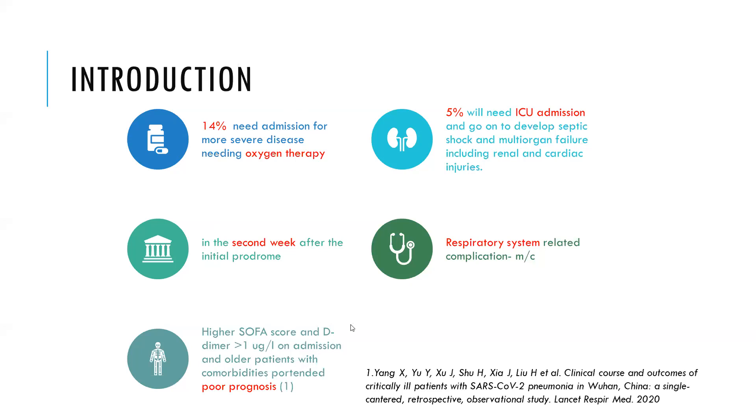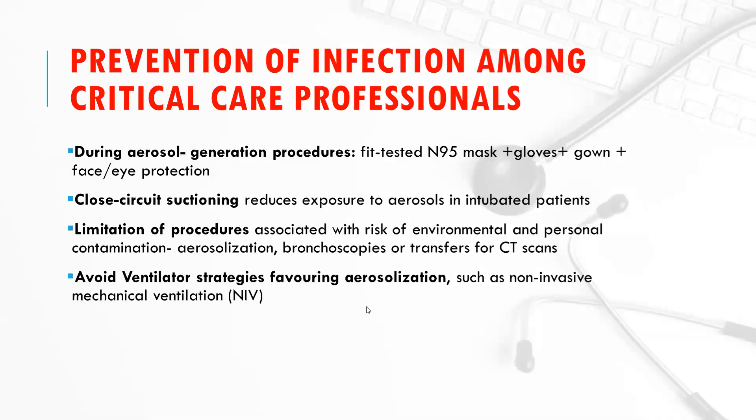The most common complication is of the respiratory system. Regarding prevention of infection among critical care professionals, risk is mostly during aerosol-generating procedures. We need to wear fit-tested N95 masks, gloves, gown, face and eye protection, and use closed-circuit suctioning, which reduces exposure to aerosols in intubated patients. We should limit procedures as much as possible, and only when needed should we go for non-invasive mechanical ventilation.